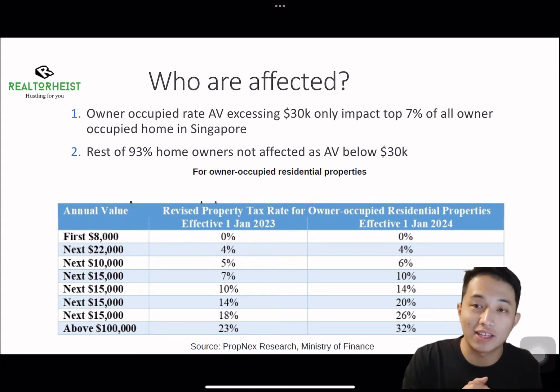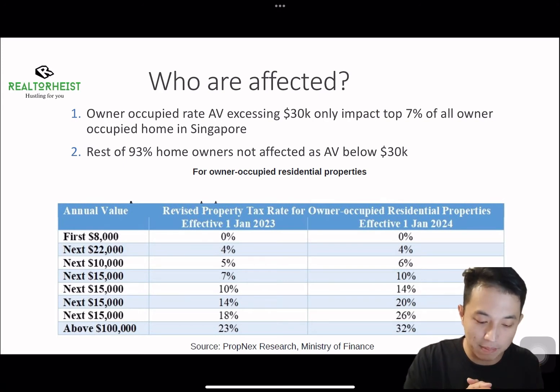So who is actually affected by this property tax hike? Firstly, it's owner-occupied housing with an annual value of more than $30,000 that is affected. Only the top 7% of owner-occupied properties in Singapore are affected, so the remaining 93% of property owners are not tremendously affected. The table below, announced by MOF, shows the tax differences — the change starts after the first $30,000 of annual value.